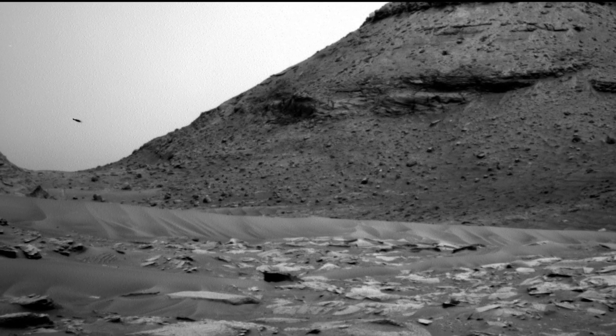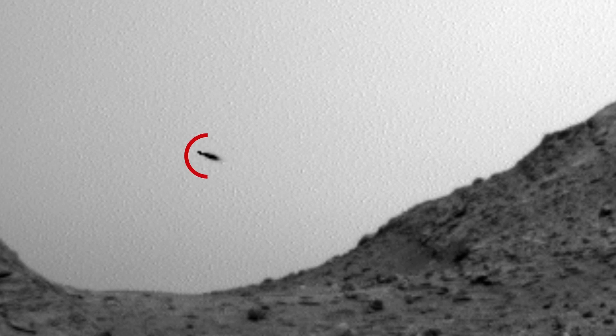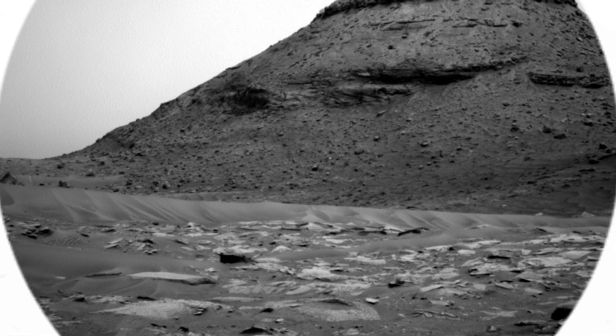Recently NASA's rover on Mars captured this picture, and if you look closely you will notice this object in the distance. 12 seconds later on the next photo, the object is gone.